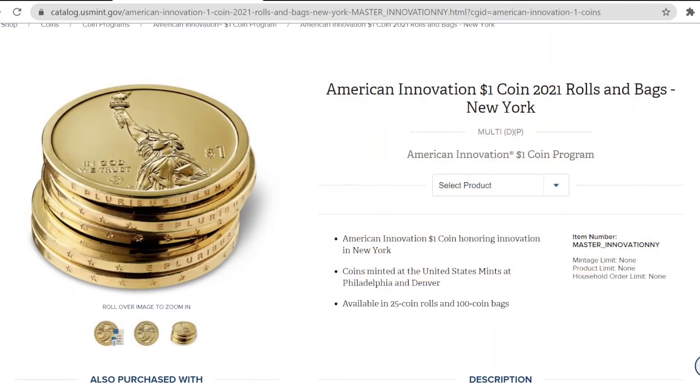I will not personally be buying these coins, but if this is your passion, please leave a comment down below and tell us what you like about it. Maybe you can convince someone else to join in. Thank you for watching the video.